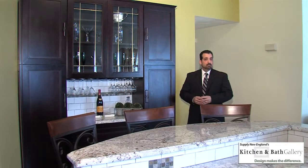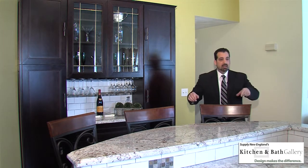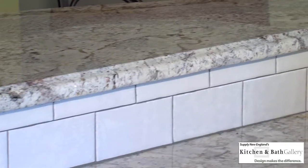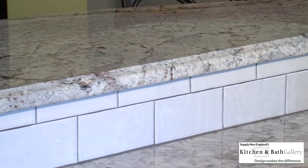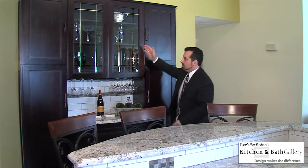One of the design elements that we needed to capture in this project was the entertainment factor. In this area here, we capped off the half wall, brought it over to an arch, aligned our stools, and gave ourselves plenty of room for this beautiful hutch application.